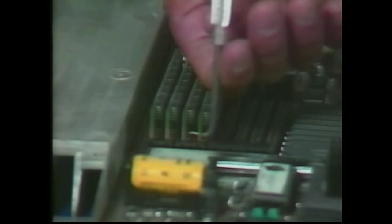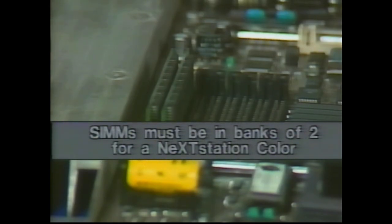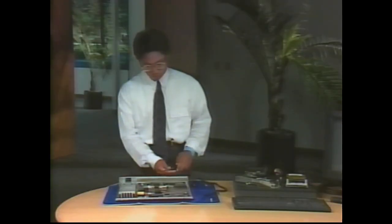Memory SIMs can be added or replaced without removing the drives or the processor board. SIMs must be in banks of four for a NeXTstation, and in banks of two for a NeXTstation color. The SIMs used in the NeXTstation color are different from those used in the regular NeXTstation and are not interchangeable. To insert SIMs into either computer's processor board, start from the side nearest the edge of the board. Use either 1-megabyte or 4-megabyte SIMs, as long as all of them in any bank are the same type. Always replace the processor board as a total unit — it's not designed for field repair.